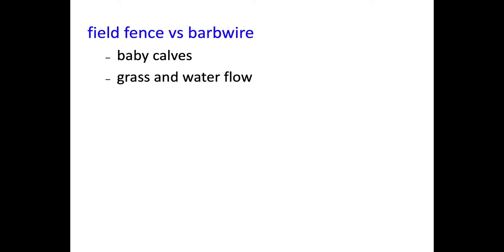One downside to field fence you have to be aware of - it's not a big deal and there's easy enough management around it - but if you have some areas that flow a little bit of water, that net wire field fence will grab a whole lot more Bermuda grass or other grasses than barbed wire will. In those low areas with a little water flow, you may need to raise that field fence up just a little bit so you don't get all that grass caught on it.